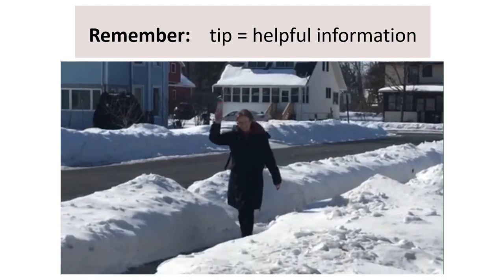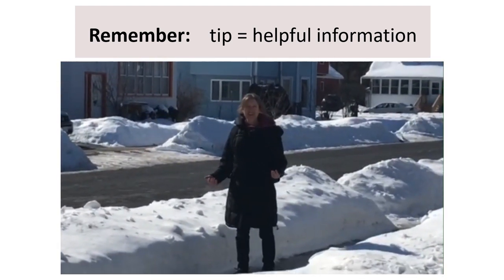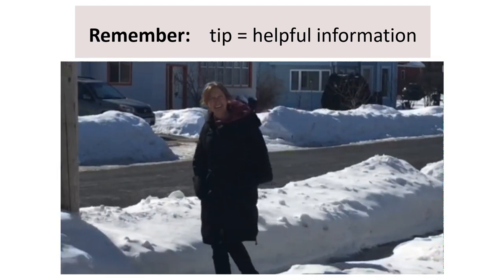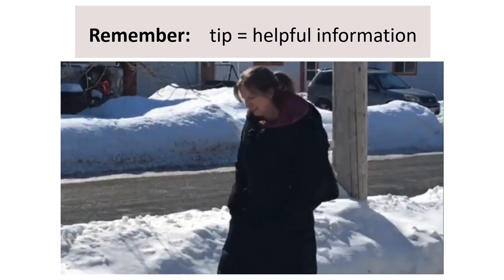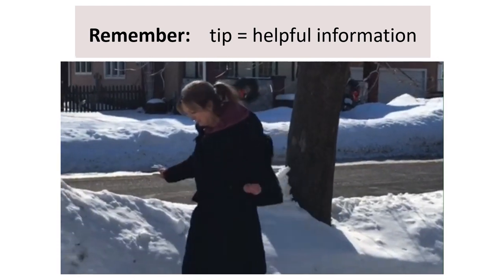Hi. Be careful — the sidewalk is icy. I'm wearing shoes with traction. Good. Now walk like a penguin. Walk like a penguin? Walk flat-footed. Take slow, short steps. And use your arms for balance.